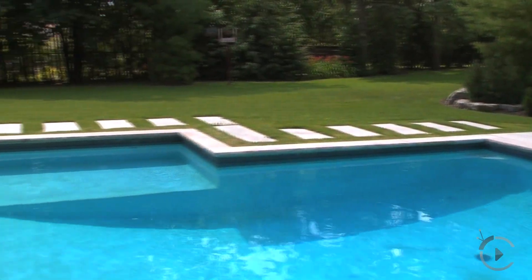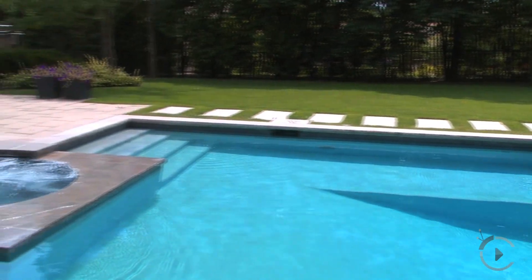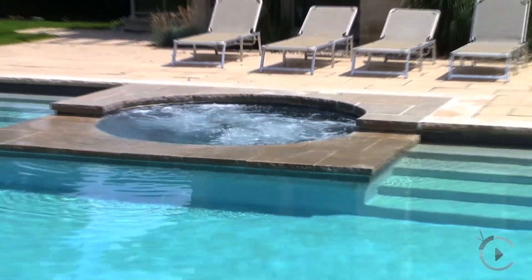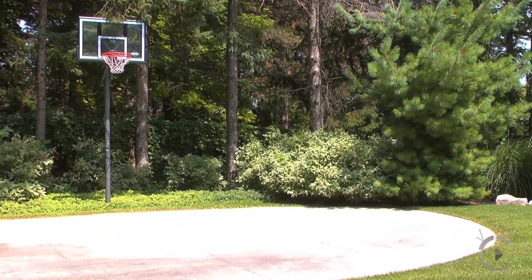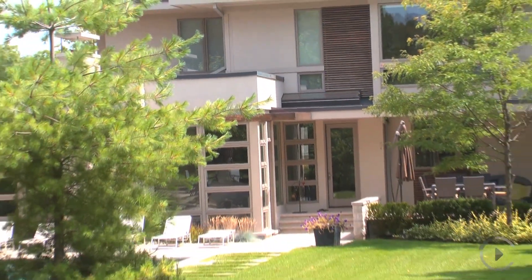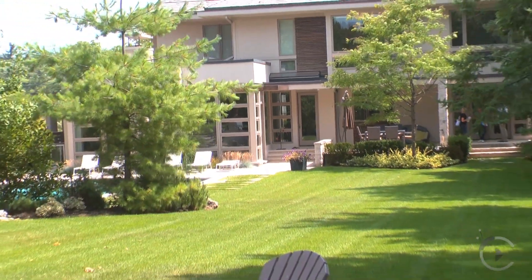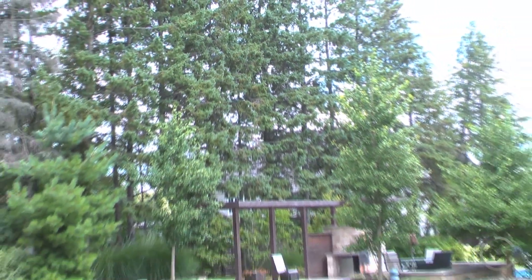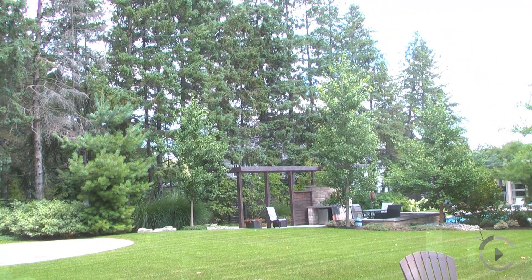The property itself is a hundred feet by three hundred feet and it's beautifully landscaped. In the backyard you have a saltwater pool and spa, a half-court basketball court, and a fire pit. The idea behind the backyard was to create almost like a cottage in the city — somewhere you could come home and spend the weekend. With the tree-lined lot giving total privacy back there, it's like you're up north. It's just amazing.